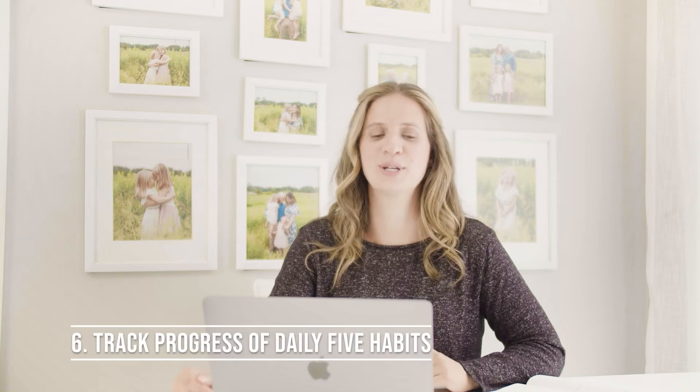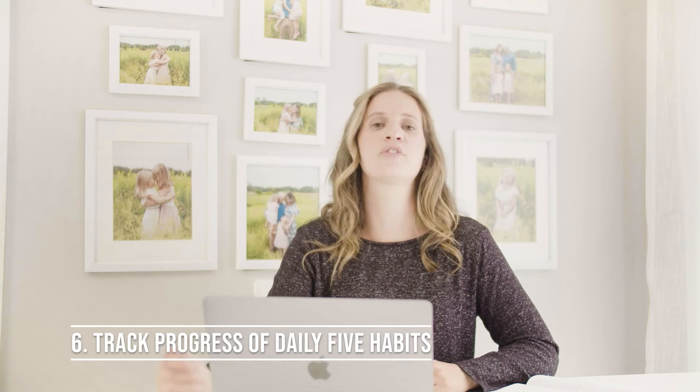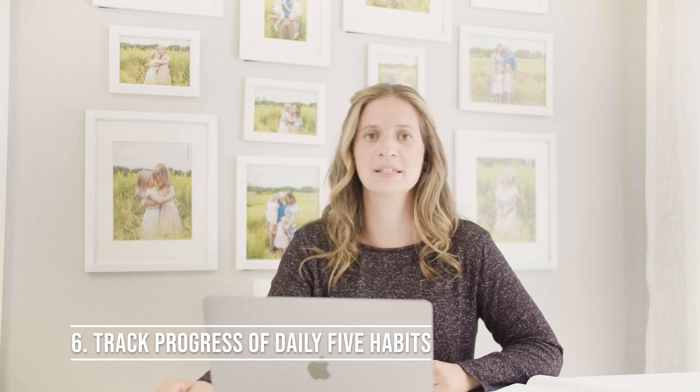One final thing I make sure to include on my planning page is at the very top I write the numbers one through five. As I complete my daily five habits — which we talked about in a previous episode linked below in the show notes — I cross them out. For example, one of the daily five is 'move your body for 30 minutes.' If I do that, I cross off number one. I do my early wake-up — cross off number two. I drink my water — cross off number three. That's how I just keep track during the day. It's a more advanced process and it helps keep me accountable.